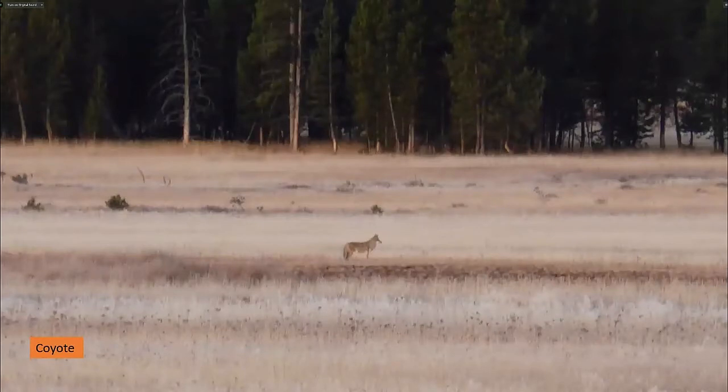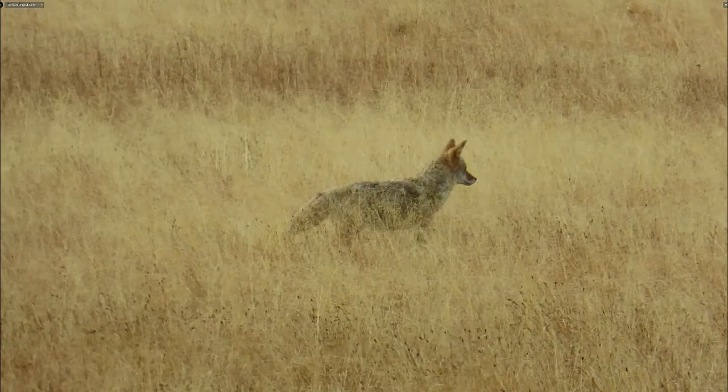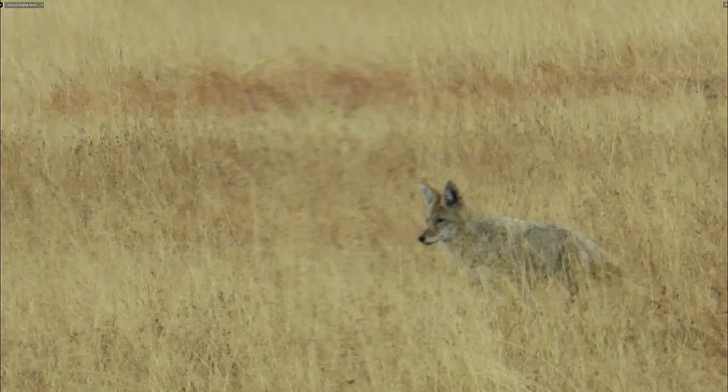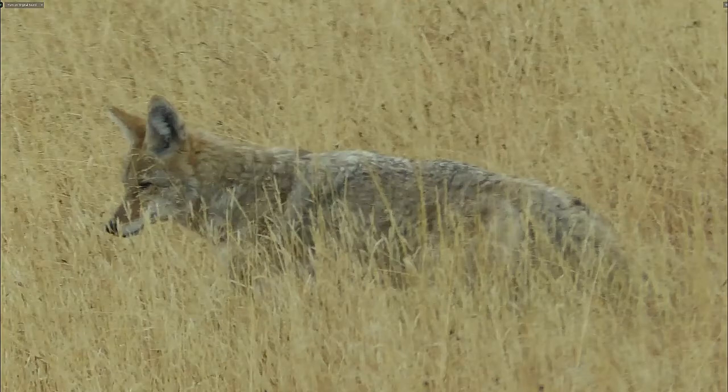This is the coyote, which we saw very well at one point in Yellowstone. It's smaller than the wolf but bigger than the fox, with a bushy tail rather like a fox. It can hunt animals bigger than a fox and was stalking its prey here, blended into the autumn grassland.